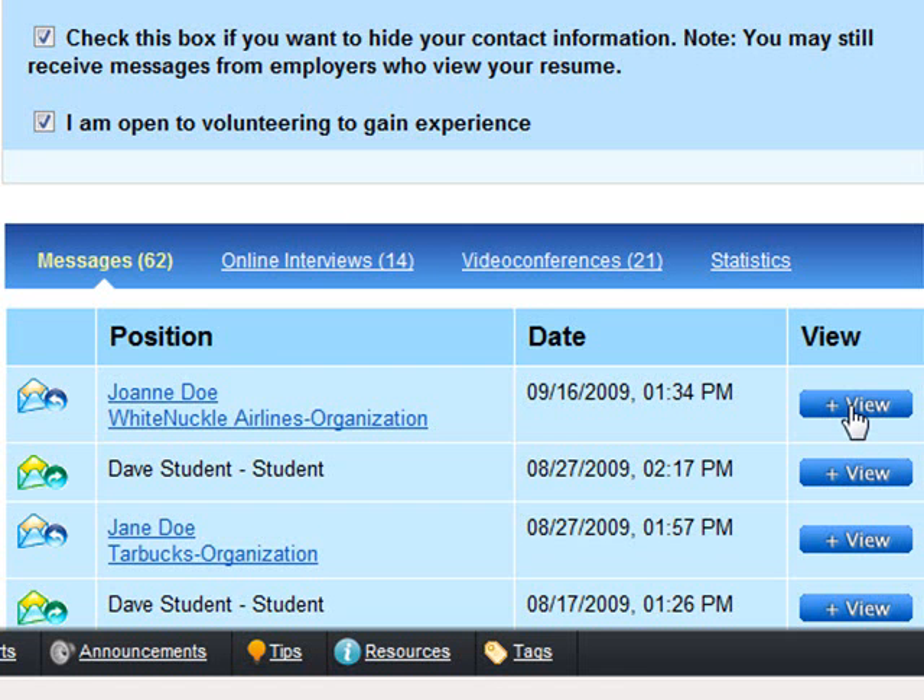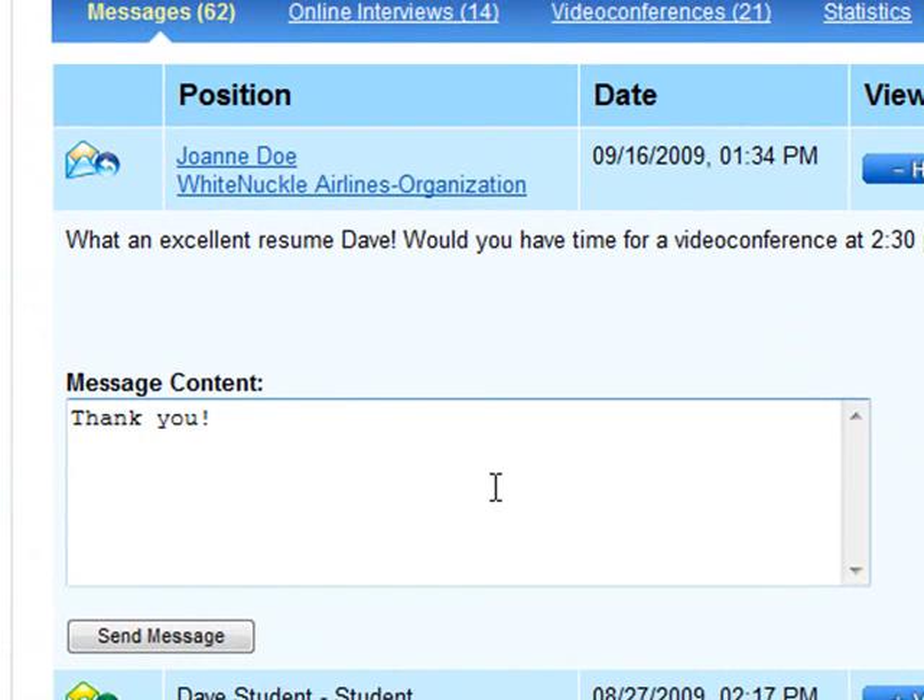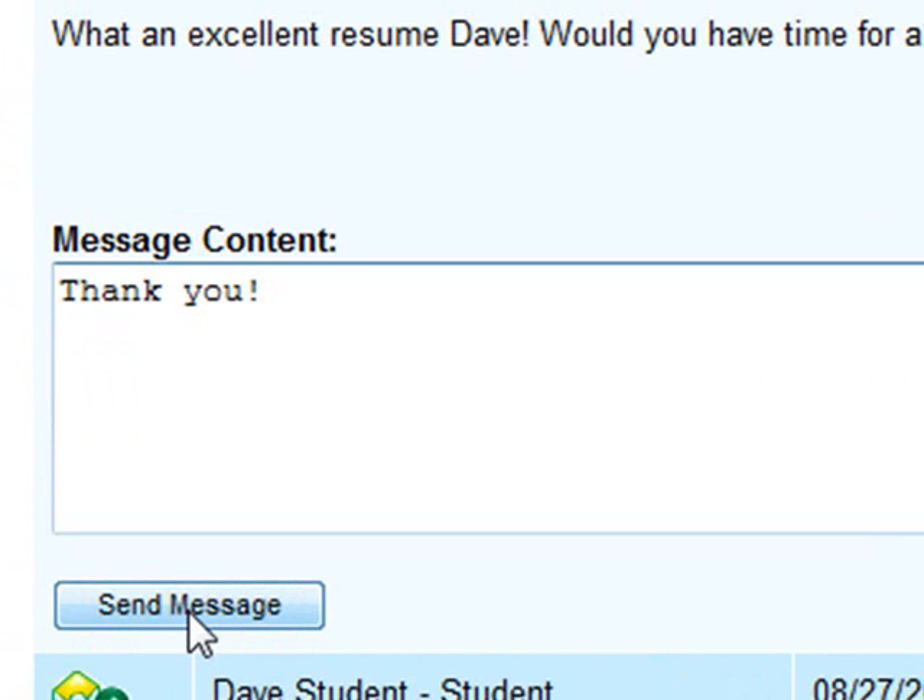The Messages tab makes it easy to communicate with prospective employers. Click the View button to read messages and respond. All important employer messages are archived here.